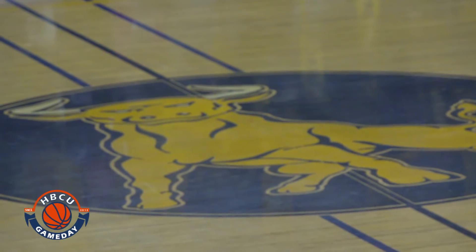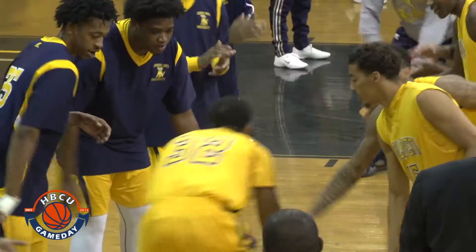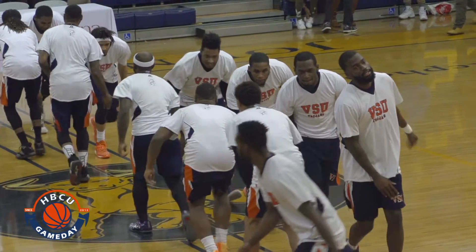HBCU Game Day back in Brayboy Gym running with the Golden Bulls for another home game against a tough CIAA North opponent. This time it's reigning CIAA champs, the Virginia State University Trojans.